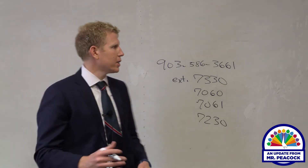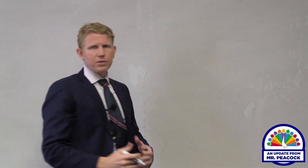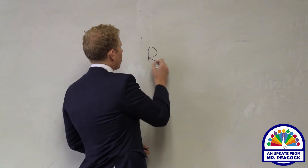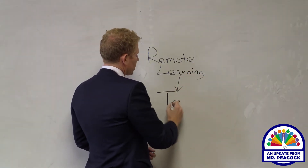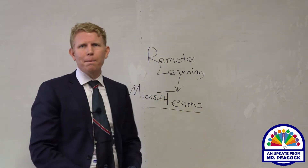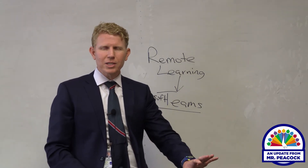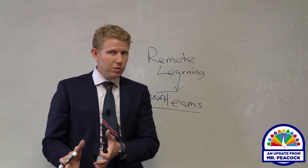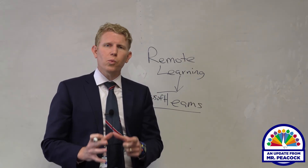If symptoms persist, we'll be in contact with you from the school's perspective about moving to remote learning. If your child wakes up with symptoms of COVID-19, please contact the school so we can start the process of moving your child onto the remote learning platform if needed. We operate our remote learning platform on Microsoft Teams. We've had all of our in-person students trained on Microsoft Teams over the last week and a half, so that if they have to go home for a COVID-19 reason, they are familiar with that system.